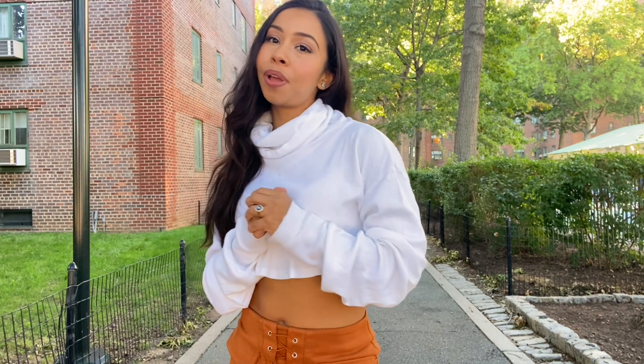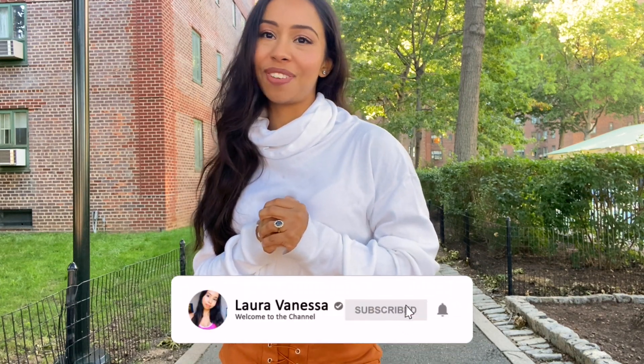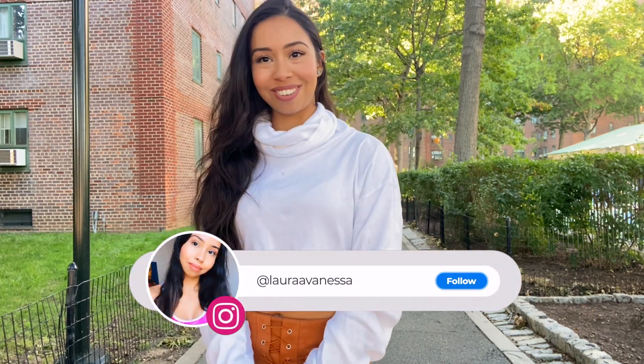Hello YouTubers, welcome back to my channel. Today I'm going to show you guys my two currently favorite pairs of shoes. But first, if you haven't subscribed, please subscribe and follow me on Instagram at Laura Vanessa.